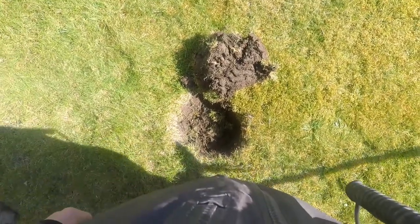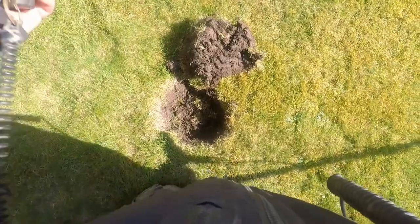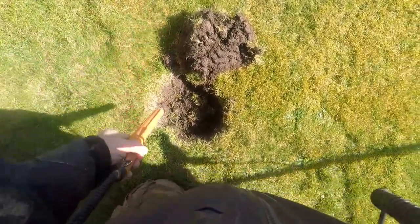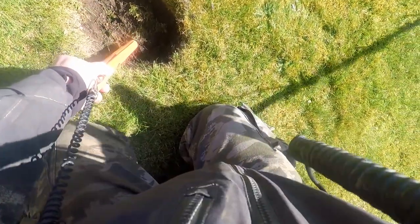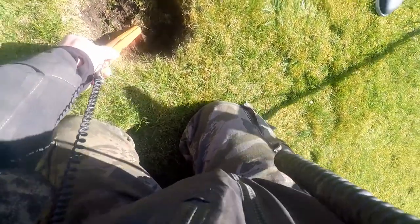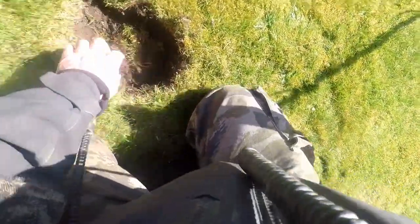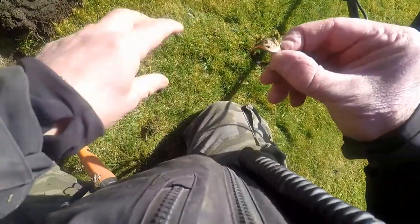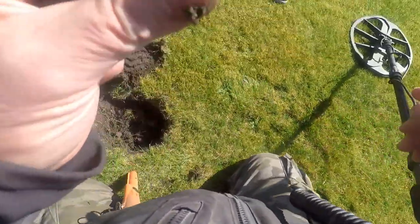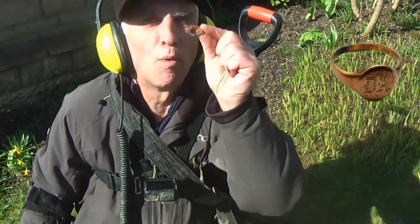Well here we are now, dug out the hole, let's get the pinpointer on the job. Oh, we've got something. We've got something. And here we are — there it is. It's the COVID-19 jewellery. I knew it was here. I had no doubting it.